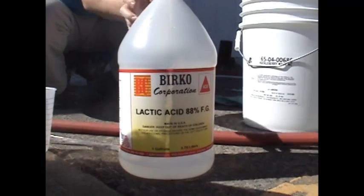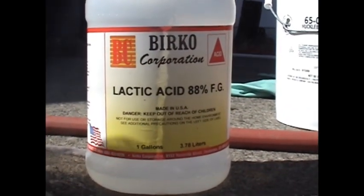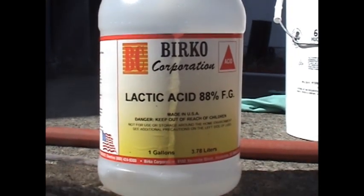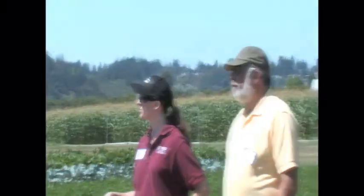Lactic acid is sold in fairly large quantities — it's about ninety dollars for four gallons — so it might be good to coordinate with other processors that would use it. The concentration for a thirty-gallon tub is nine cups, and in a typical processing day you would probably need to change that two or three times, so four gallons would probably last you a couple of years.